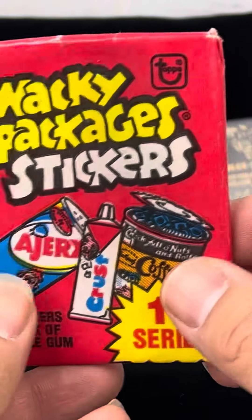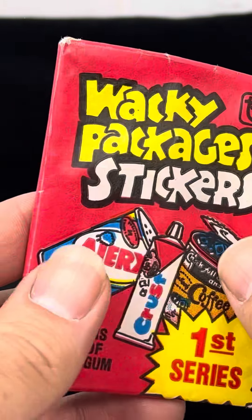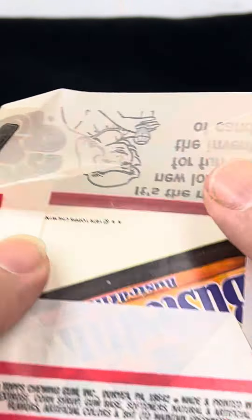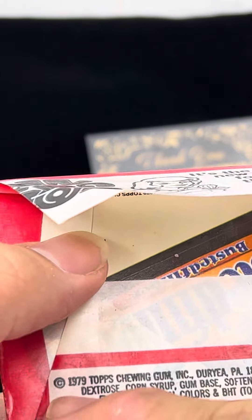I was gonna send some of these in to be graded, but this one is so tough from the grading perspective. Let's see if we have any nice cards in here that we might want to grade.